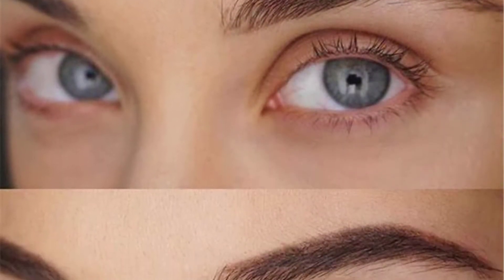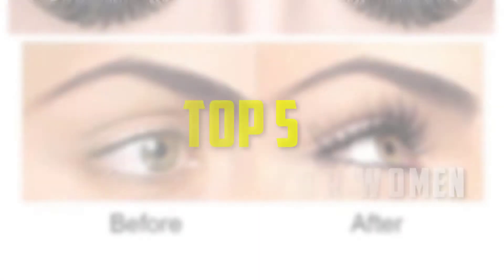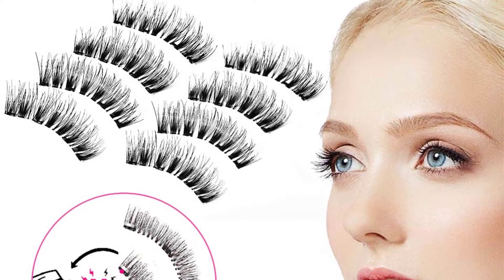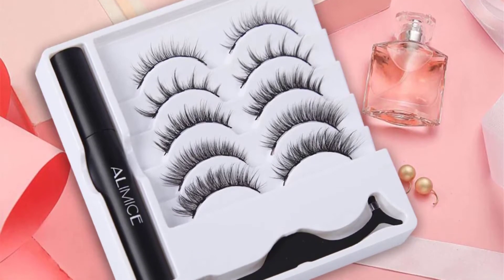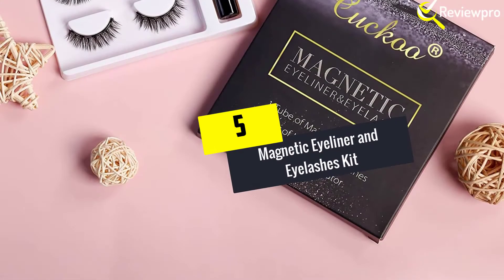Hello everyone, welcome back to our new video. In this video I will give you more information about the top five best eyelash extensions available on the market. I made this list based on my personal research, trying to list them based on their price, quality, durability, and more. To find out more information about these products, you can check out the description down below. Let's get started.